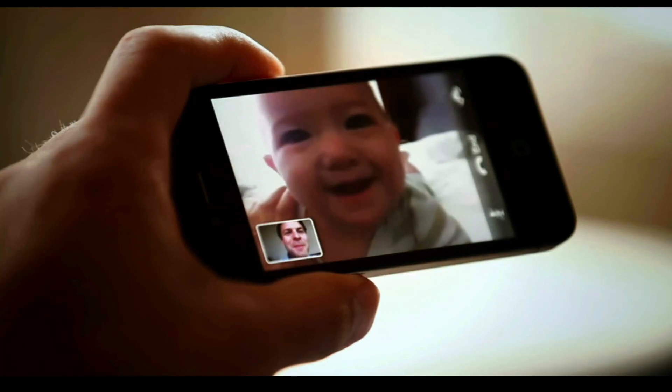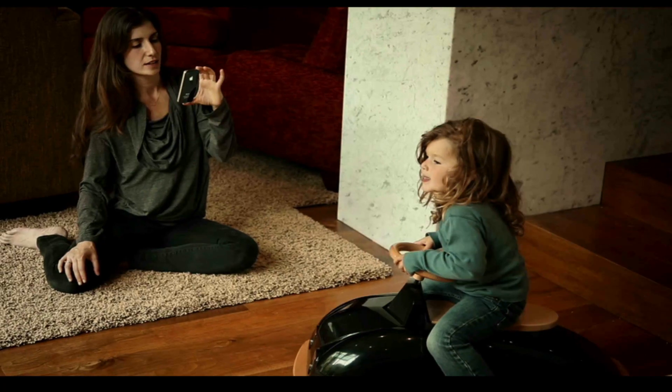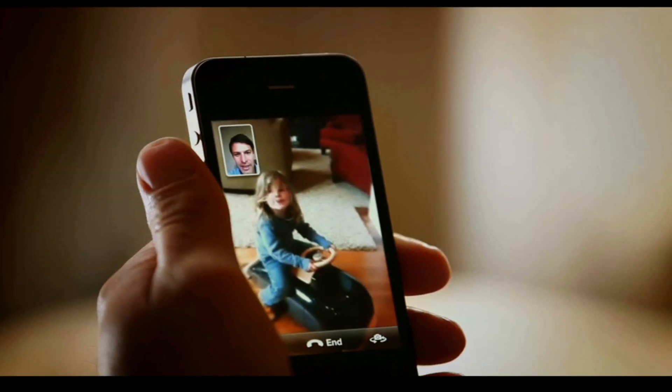What makes it even better is that it switches from the front camera to the back camera, so you can show someone what you're seeing. And because it's as mobile as your phone, you'll be able to chat anywhere there's Wi-Fi. Every time I've been using it, you can't help but smile and go, I can't believe this is real. This is actually happening.